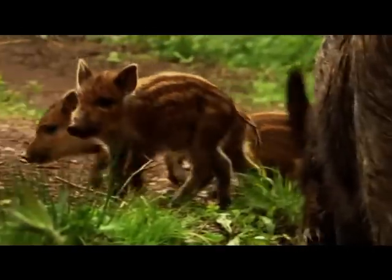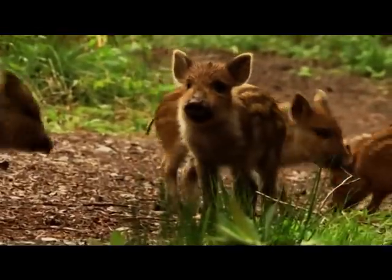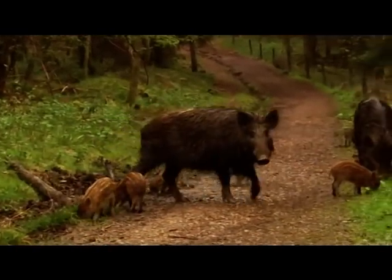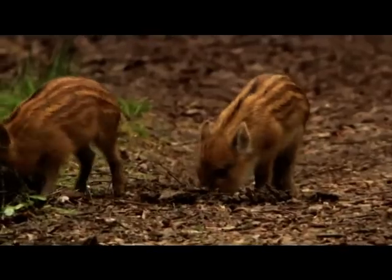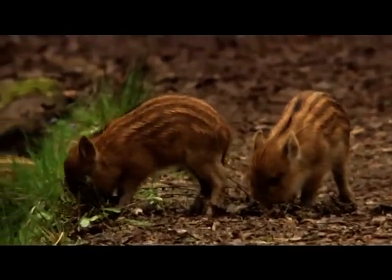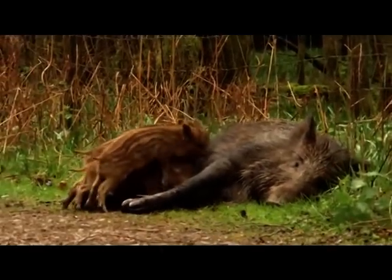Six years on and the boar are thriving. At this time of year, sows are out in the forest with their piglets, rooting for tender tubers and grubs, using their sensitive noses like small ploughs. The piglets will be fully weaned at four months old, but until then they're happy suckling from any of the sows in their group.